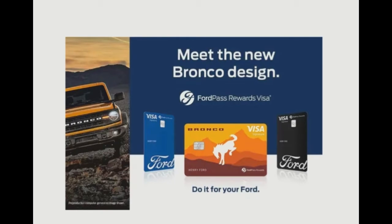The new Ford Bronco FordPass Rewards Visa features the iconic Bucking Bronco logo and Bronco script on the front, contrasted by a mountain range and a series of earthy hues in the background. Other than this bold look, the Bronco reward card operates exactly the same as the rest.